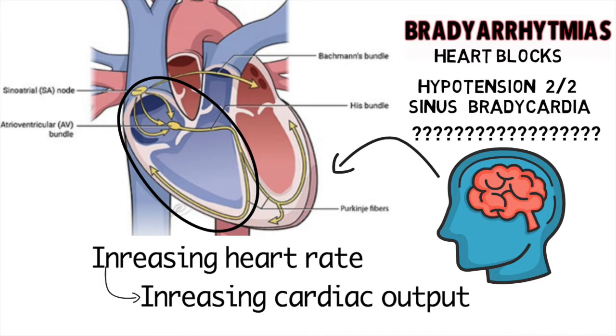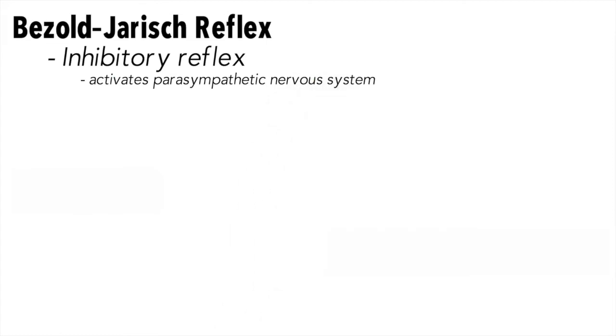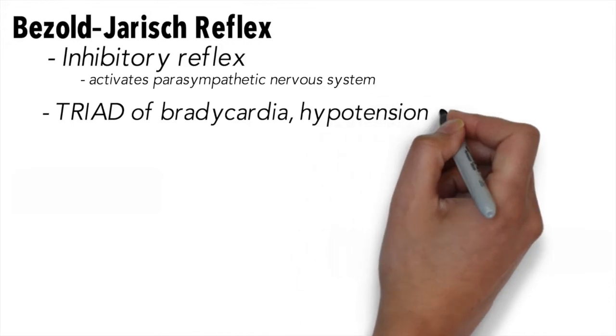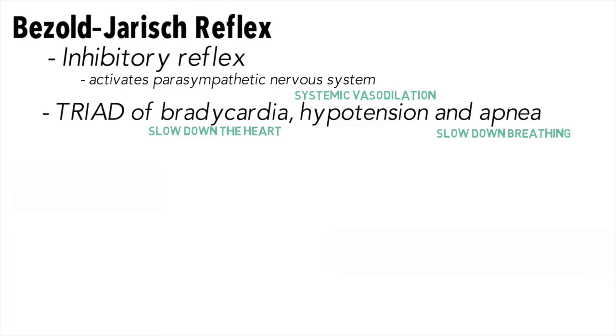It isn't entirely clear why this happens, but it is believed that it may be because of the Bezold-Jarisch reflex. The Bezold-Jarisch reflex is an inhibitory reflex that, when stimulated, activates the parasympathetic nervous system and inhibits the sympathetic nervous system, causing hypotension through systemic vasodilation. It is characterized by a triad of bradycardia, hypotension, and apnea. This occurs because the reflex activates the parasympathetic nervous system, which slows down the heart and breathing and causes systemic vasodilation.